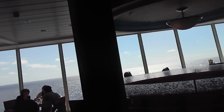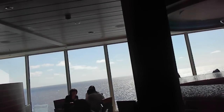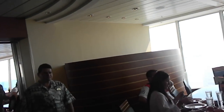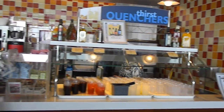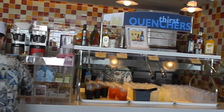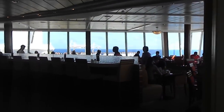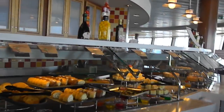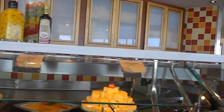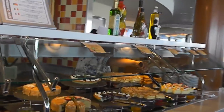So this is the buffet area. Just bear in mind again that this is just one of many places you can eat on the Allure, so they didn't have to put too much in it. These are the drinks — you have flavored water, lemonade, iced tea, and coffee. And last but not least, you have a dessert area with cookies, cakes, jello, creme brulee, and some pies.